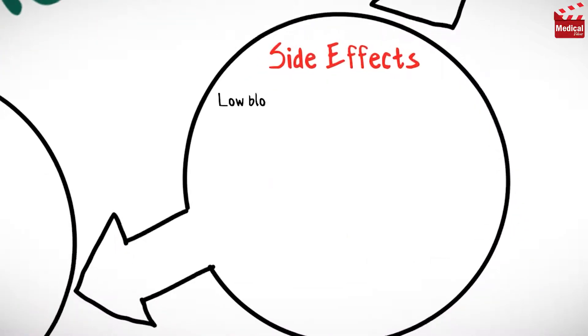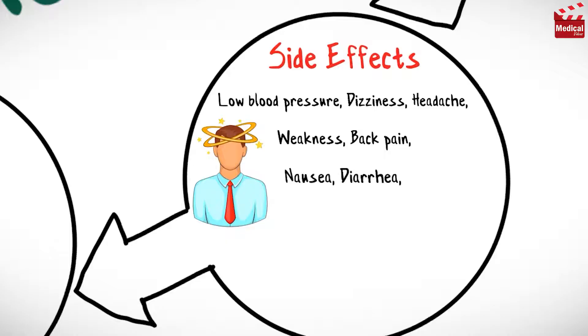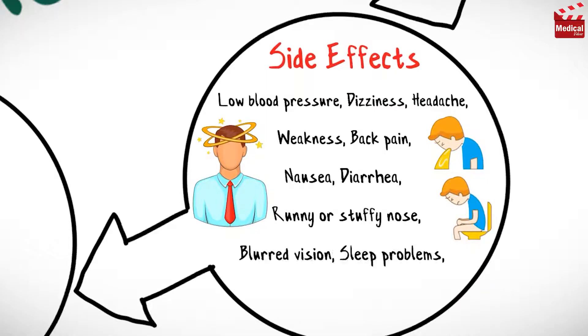Tamsulosin may cause low blood pressure, dizziness and headache, weakness and back pain, nausea and diarrhea, runny or stuffy nose, blurred vision, sleep problems, and abnormal ejaculation.